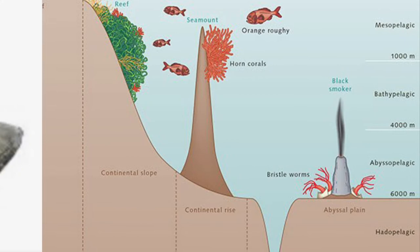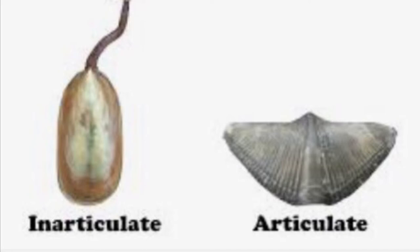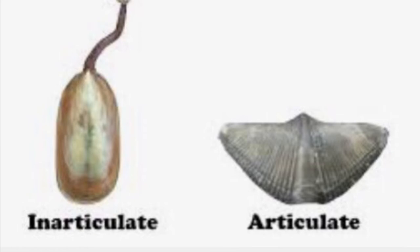There are two main groups of Brachiopods: the articulate and inarticulate groups. The articulate Brachiopods have tooth hinges and simple opening and closing muscles. Inarticulate Brachiopods, however, have un-toothed hinges and a more complex system of muscles.